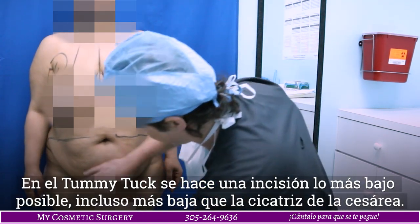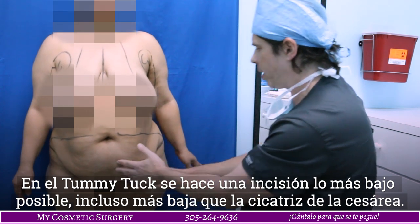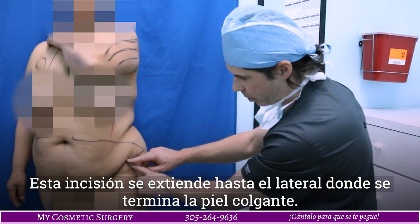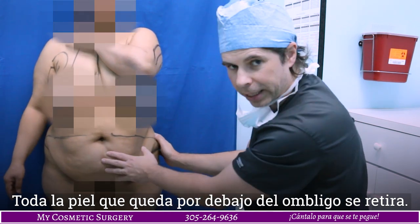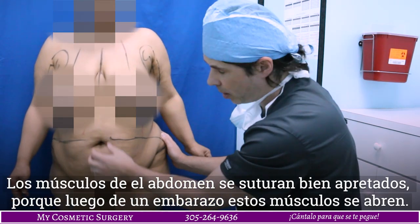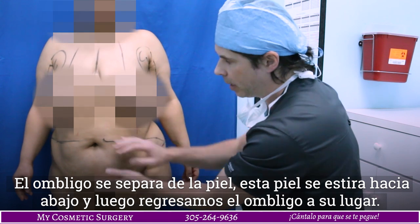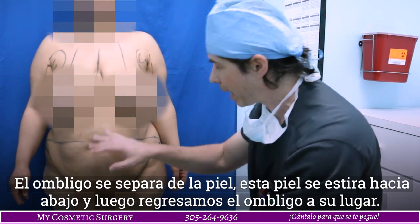With the tummy tuck, you can see we have an incision very low — lower than any C-sections or anything like that. The incision goes as far lateral to where the loose skin ends. All this skin, all the way up to the belly button, gets removed. The muscles from here to here get tightened because they get spread after having children. There's an incision around the belly button, the belly button gets detached from the skin, the skin gets pulled down, and we bring the belly button back out.